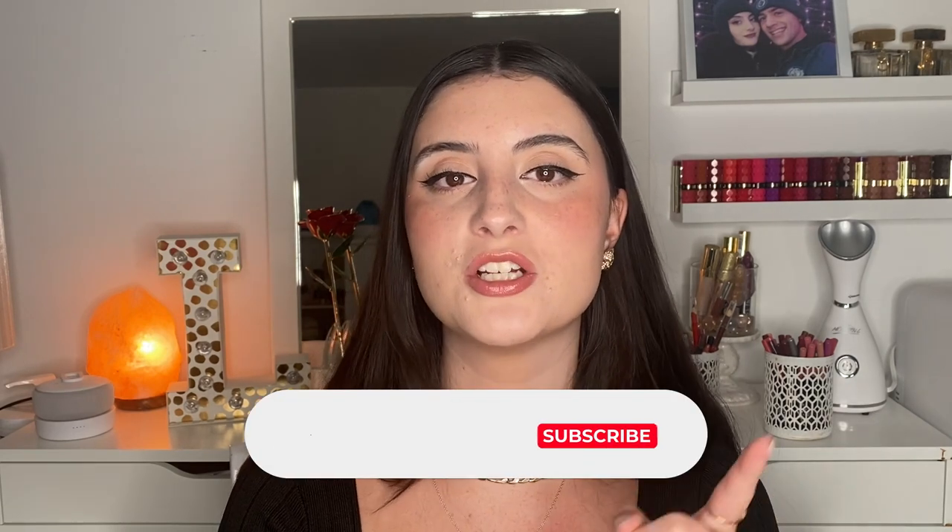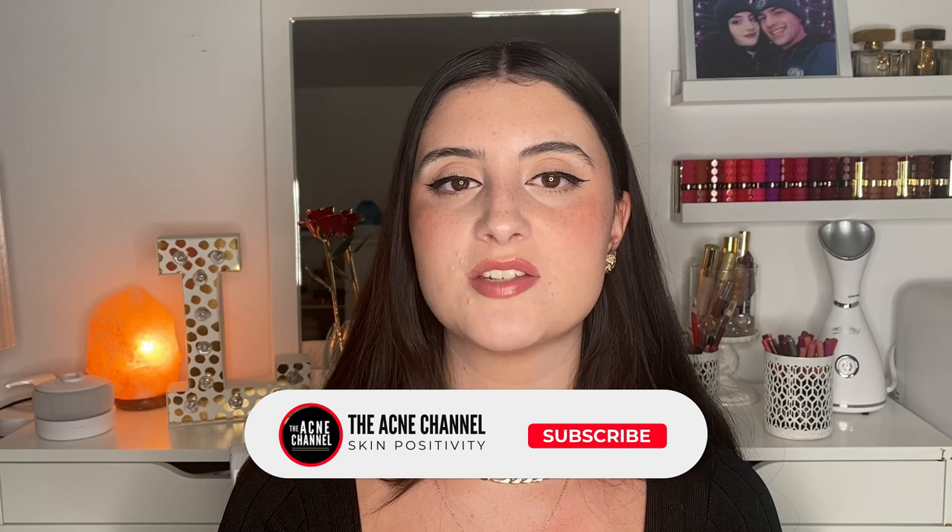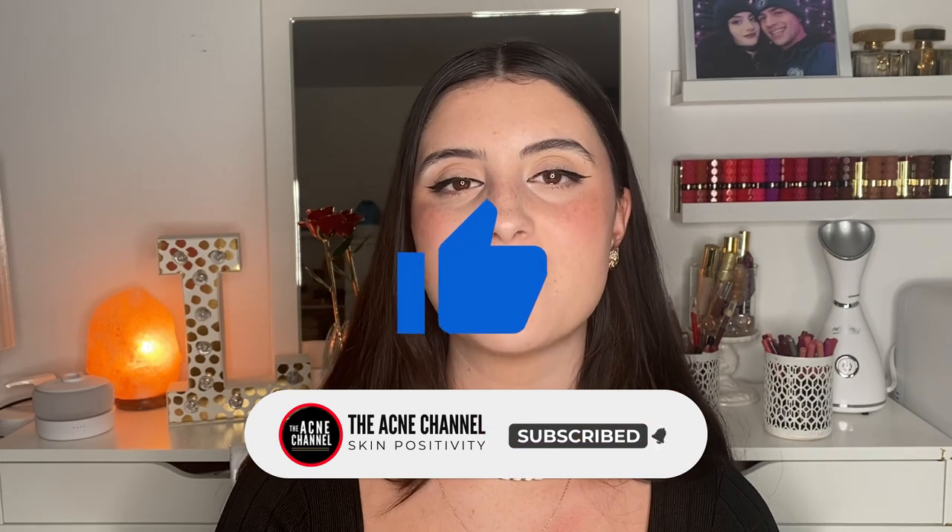So there you have it — an overview of the differences between chemical peels and microneedling, hopefully giving you insight to choose which treatment is better for you. Thank you guys so much for watching. If you enjoyed, make sure to subscribe and give this video a thumbs up. Hope you're having a fantastic day and we'll see you in the next video!